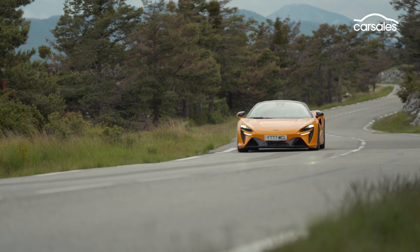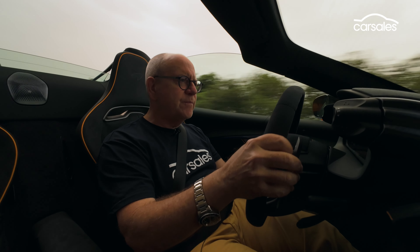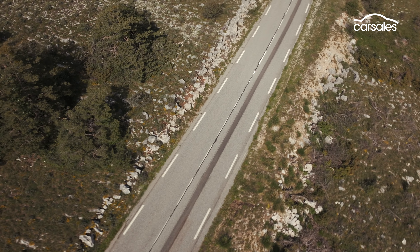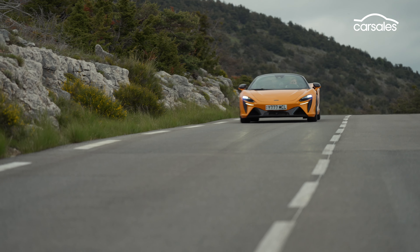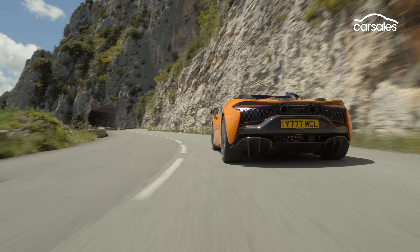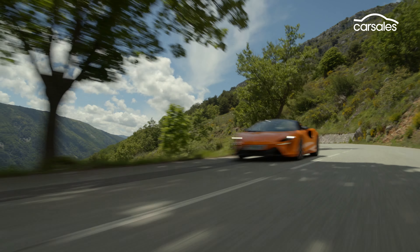Okay, so let's hit the road and see if this Spyder has got any bite. The beauty of the McLaren Artura, whether it be a Spyder like this or the Coupe, is that one minute you can be driving like an eco warrior in full EV mode, and the next, two clicks of a button, and there's fire in that V6.